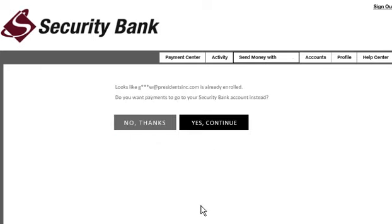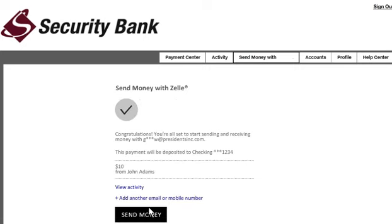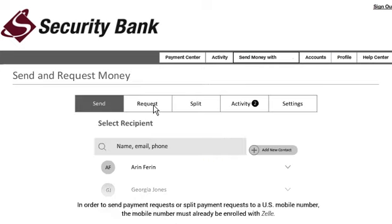If it's already enrolled at another financial institution, you'll have the option of redirecting payments to an account with us. Just select the account you'd like to use. That's it. If you had a pending payment, it'll be deposited, and you're all set to send money to people you owe, request money that's owed to you, or even split expenses with friends.